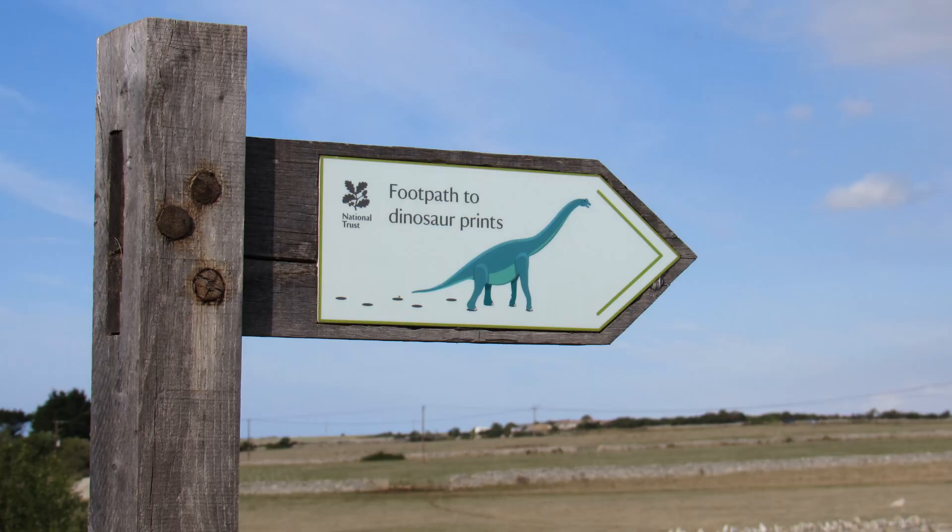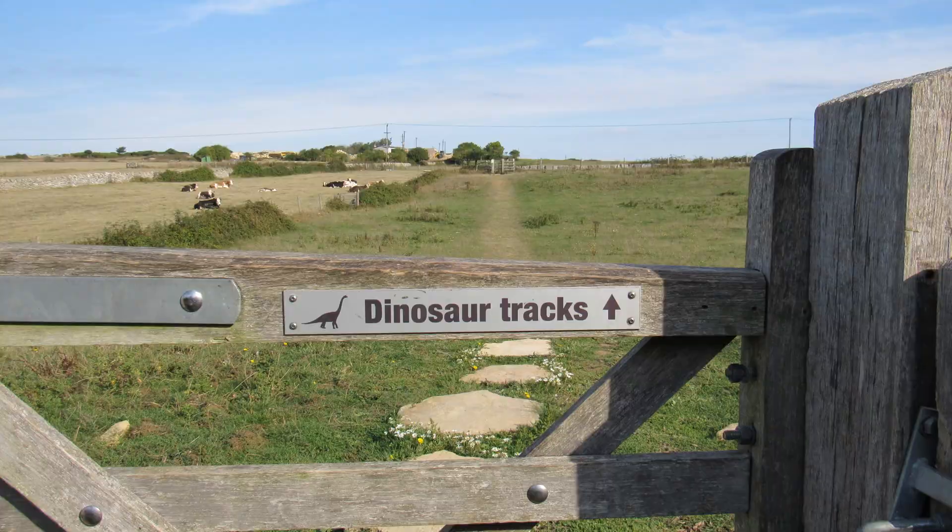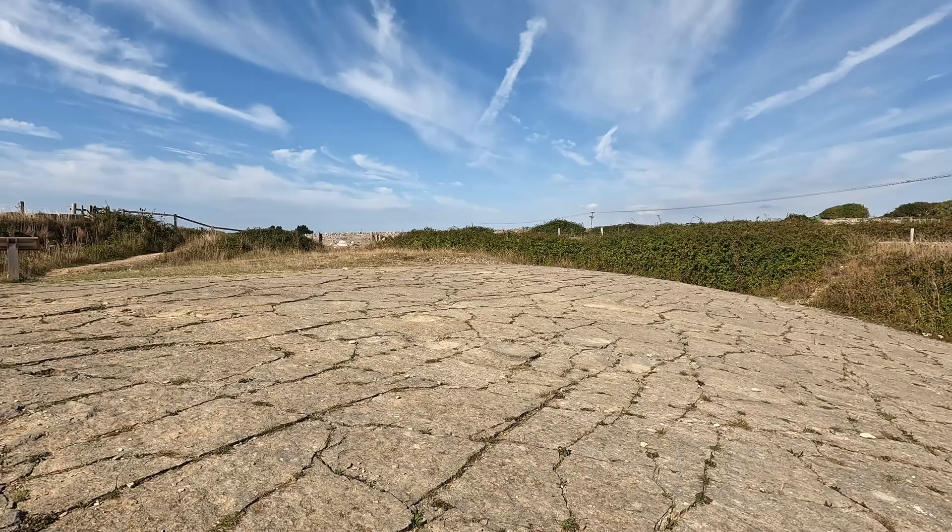I've been making my way along Priest's Way and right at the beginning of the walk I promised I was going to show you some dinosaur tracks. I've just come across the sign and the gate to the tracks. Let's go and have a look.